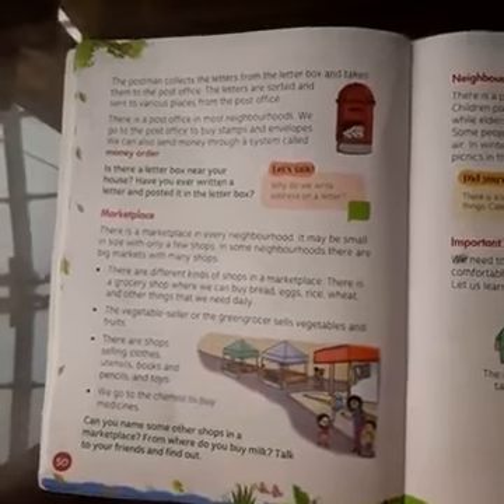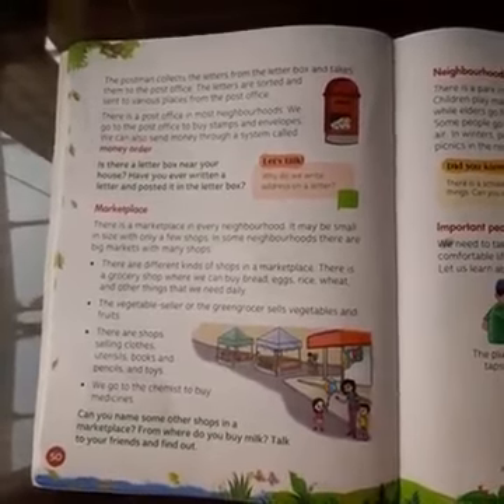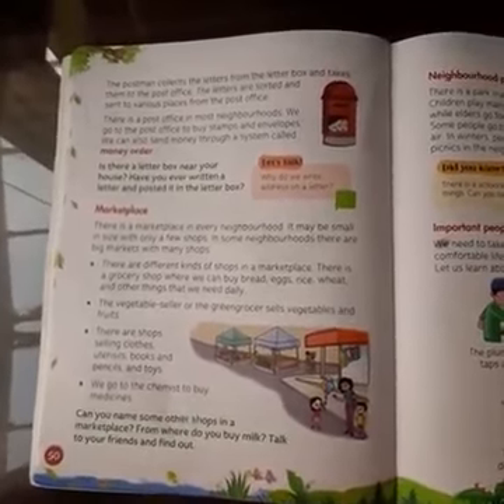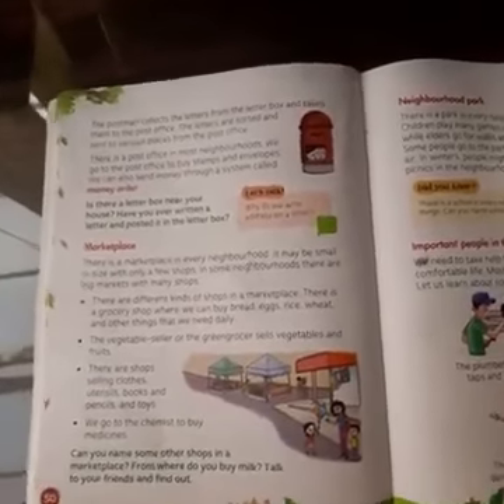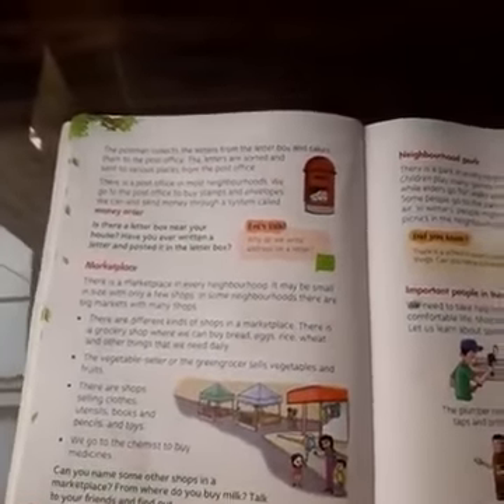Good morning children. Yesterday in our last class we started about who all are our neighbors, what is a neighborhood, why neighborhood is important, and what are the different kinds of places in our neighborhood.